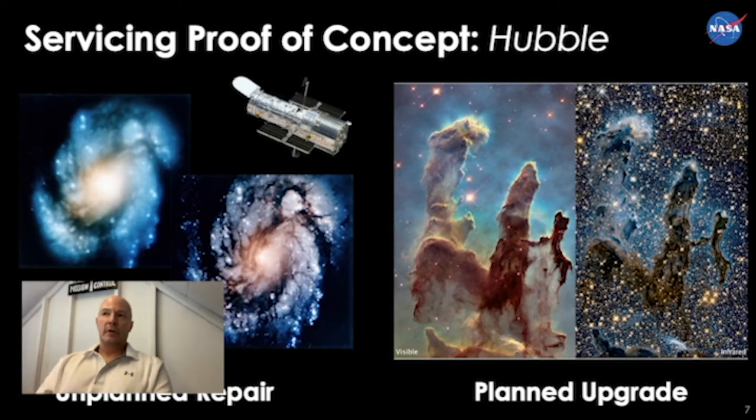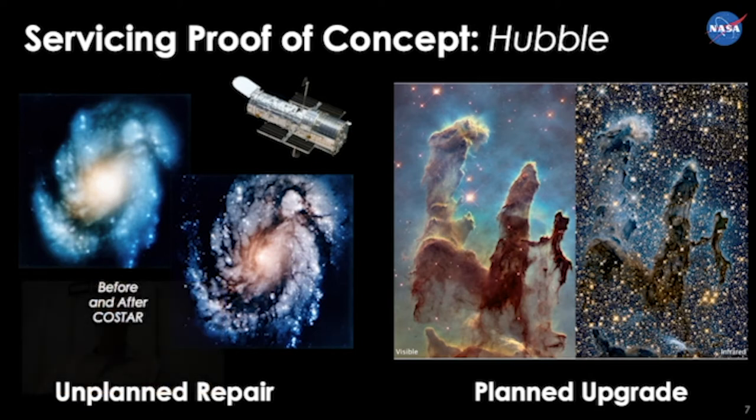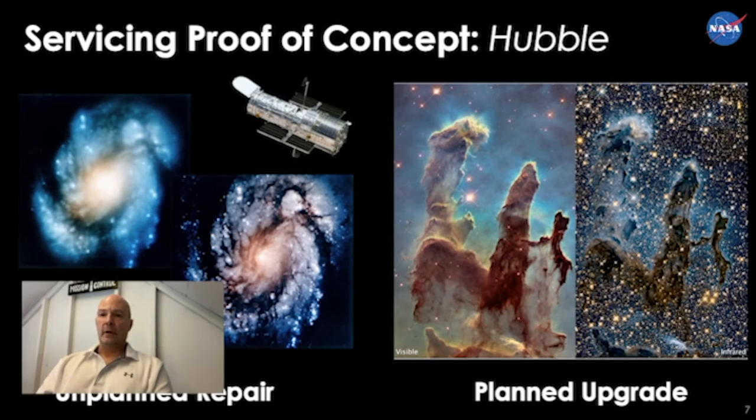Hubble is the proof of concept for servicing, both in the area of unplanned repair — when Hubble launched, the primary mirror was the wrong figure, but we were able to overcome this with unplanned repair and still take clear images. And on the right is an example of how planned upgrade of scientific instruments allowed us to take images of the Eagle Nebula — first with the WFPC2 camera in the visible wavelength, and then subsequently with the Wide Field Camera 3 in the infrared, as technology advanced on the ground.